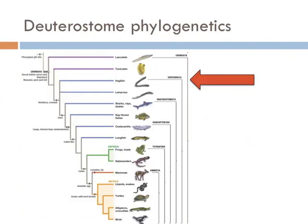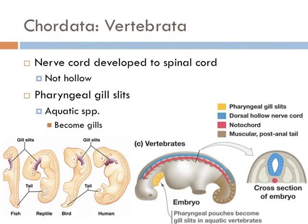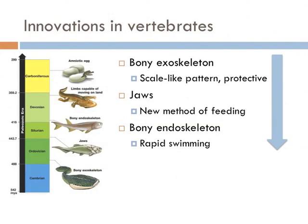All the other animal groups in this lecture are the vertebrates, and they all have a vertebral column. What makes a vertebrate a vertebrate is that their nerve cord develops into a spinal cord. Vertebrates also all have gill slits earlier in their development — visible in organisms as different as fish, reptiles, and even humans. In aquatic species, the pharyngeal gill slits become actual gills. While all vertebrates share a spinal cord and pharyngeal gill slits at least at some point in their lives, several evolutionary innovations have occurred.